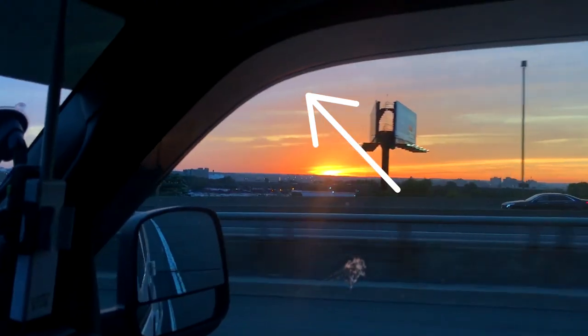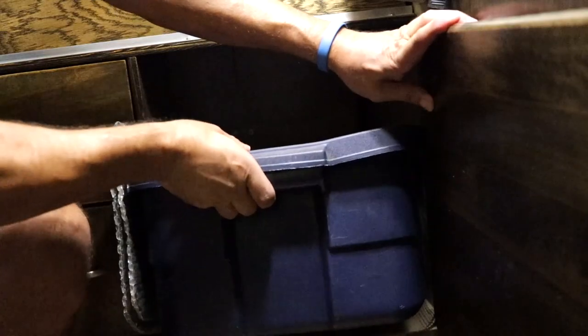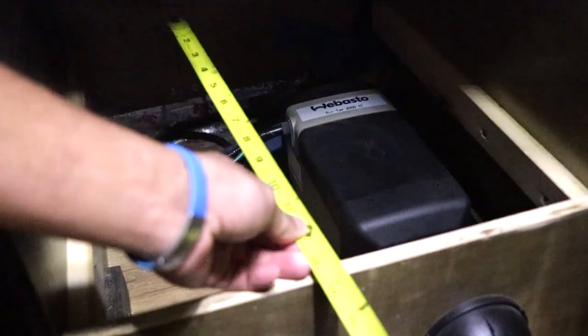One of the first things I did was install rain guards on the two front windows. I connected a device called the Sterling Power, which brings power to my house batteries and allows me to charge them while I drive. In 2015, I installed a device called the Webasto Heater — it's very common in Europe, used to keep trucks heated. It's about the size of a loaf of bread, and whatever temperature I set it at, it stays at that temperature all night long.